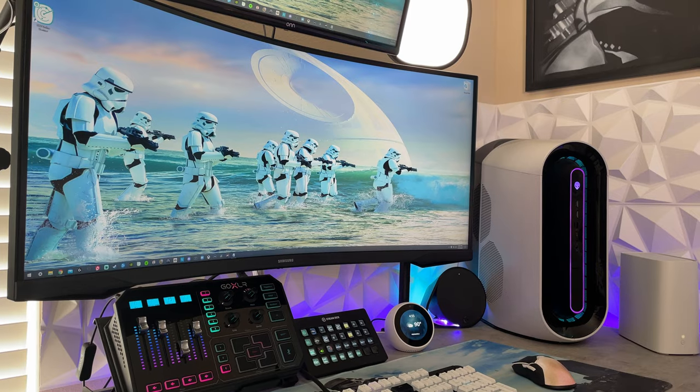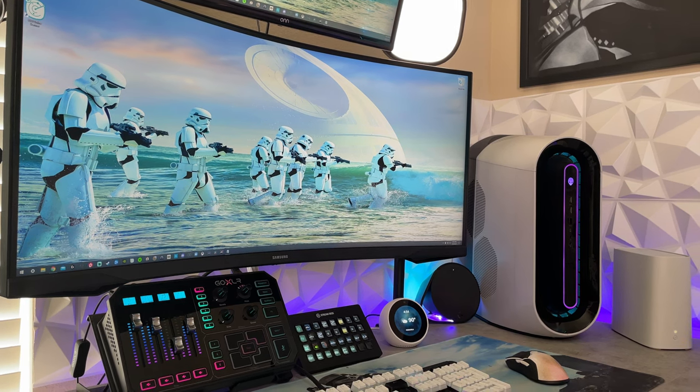Let's get the pros out of the way, because unfortunately there are fewer of those than there are cons. This is not a terrible monitor by any stretch of the imagination, and for some people — a fair amount of people — for their specific uses, the $600 price point is warranted.